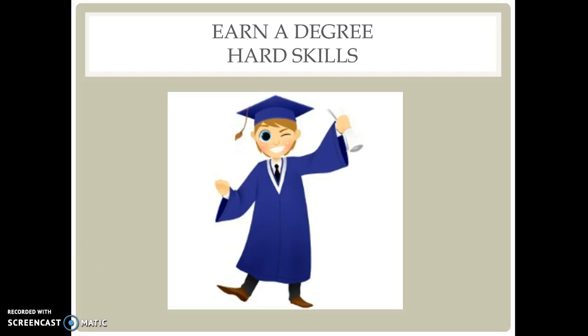Good morning! Today we will be learning about hard skills and soft skills.